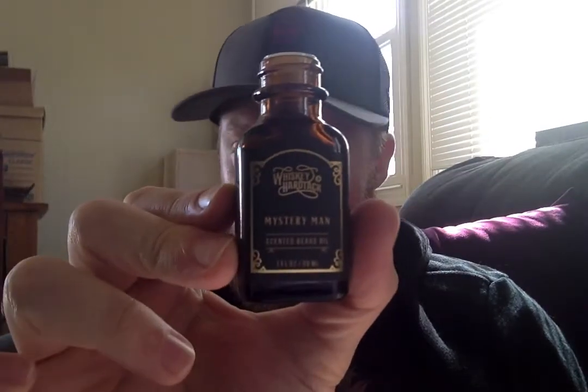Mystery Man from Whiskey and Hardtack. Guys, if you haven't tried Whiskey and Hardtack, I highly recommend them. The scent profile of Mystery Man — all the ones I got from them — fantastic.